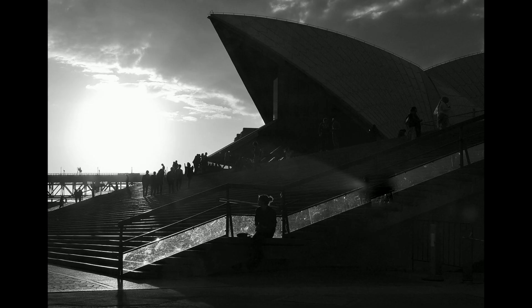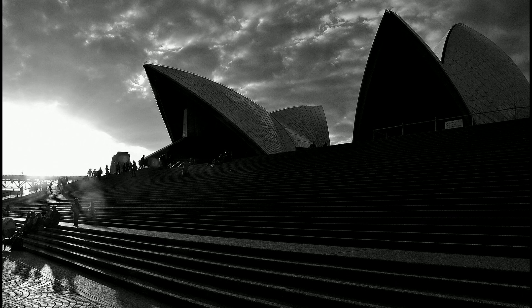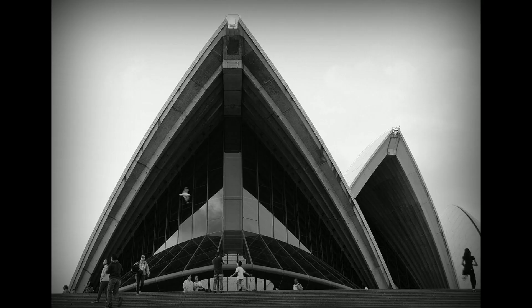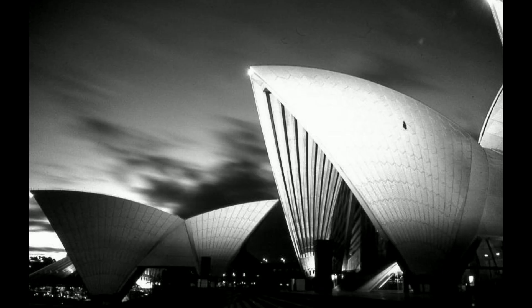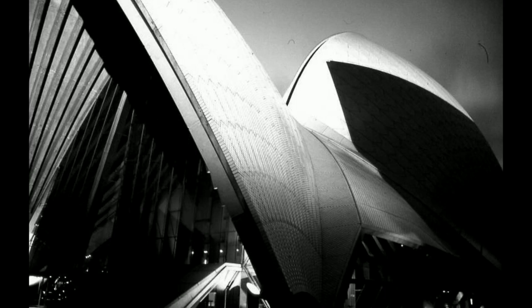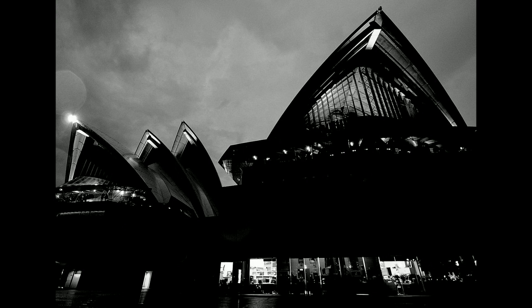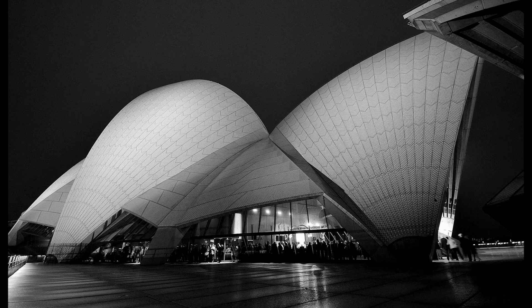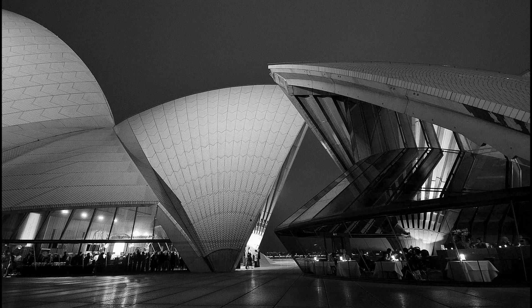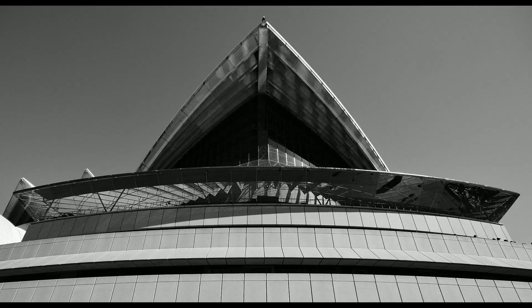Hello friends and welcome to the Architecture Enthusiast. Nestled on the stunning shores of Sydney Harbour, the Sydney Opera House stands as an enduring emblem of architectural excellence, engineering innovation, and cultural significance. Designed by the Danish architect Jørn Utzon, this iconic structure has transcended its role as a performing arts venue to become a global symbol of Australia's creative spirit and its deep connection to the sea.